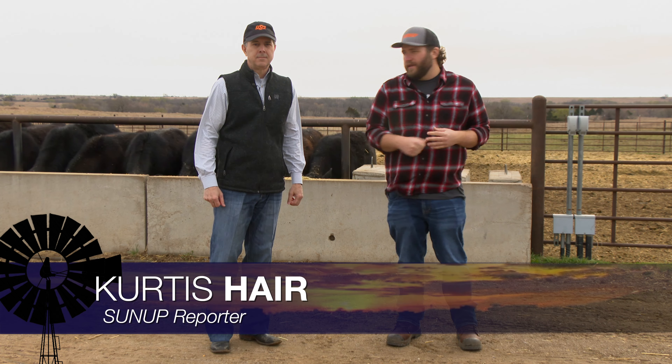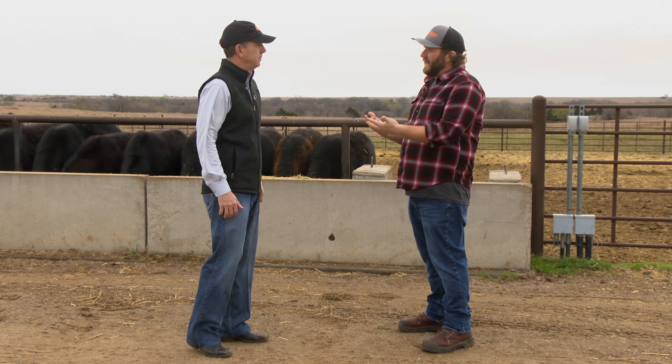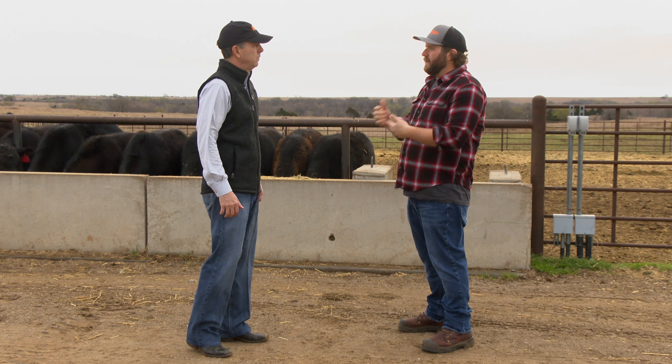It's been a little while since we've talked to our OSU Extension beef cattle specialist, Dr. Dave Lohman. And Dave, for those fall calving operations, you have some guidance that can help them get through this drought as we head into the spring.